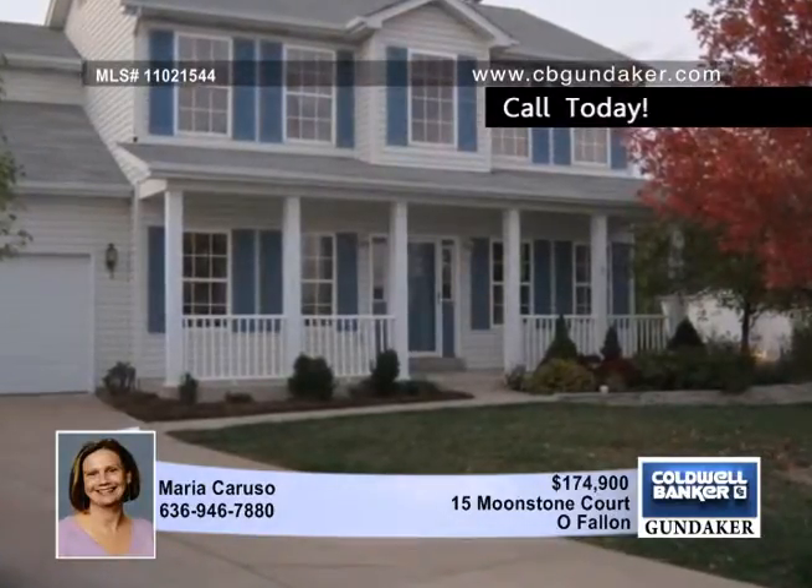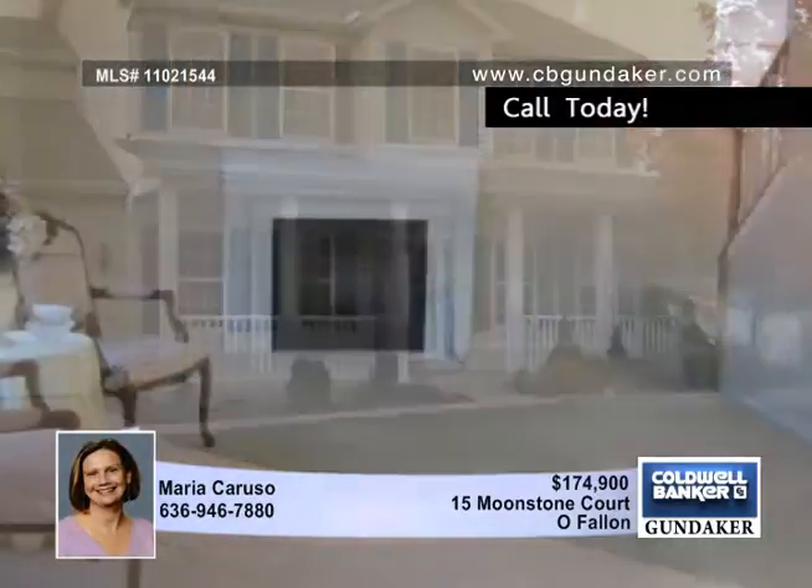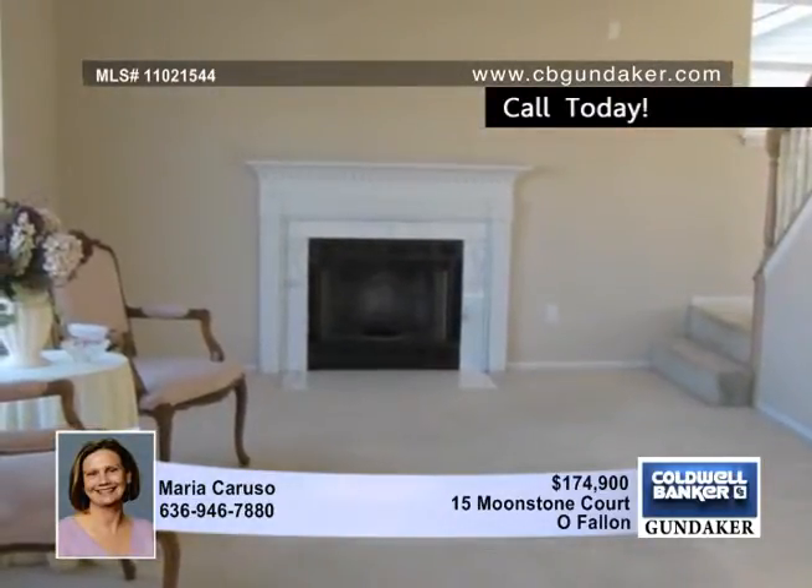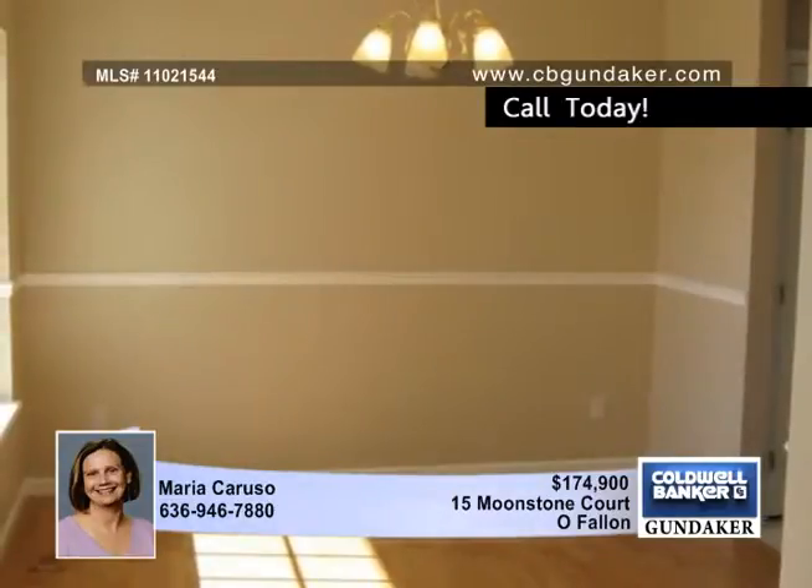Maria has located the perfect home for new homeowners. This very clean and well-maintained home sits on a 0.32-acre lot with beautiful landscaping and lots of perennials.